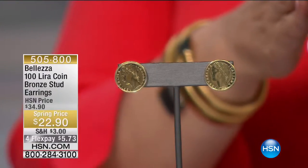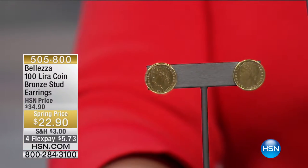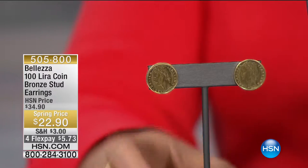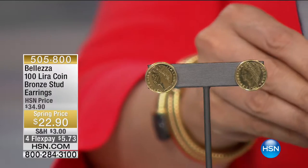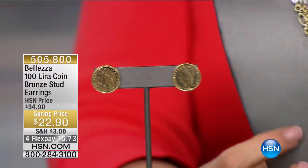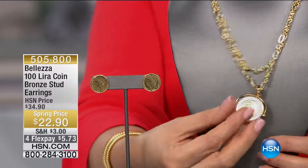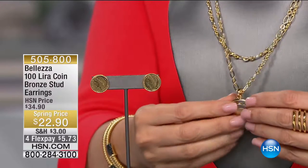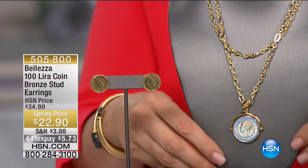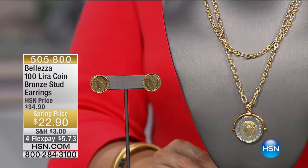If you missed the top of the hour, other treasures include the bronze lira stud earrings at $22.90 — very resort look — and the enhancer flip pendant at $33.90, which can move chain to chain and flips over for both sides of the coin. Lots of personality and style. Call 505-800.